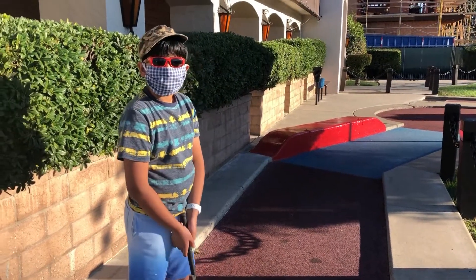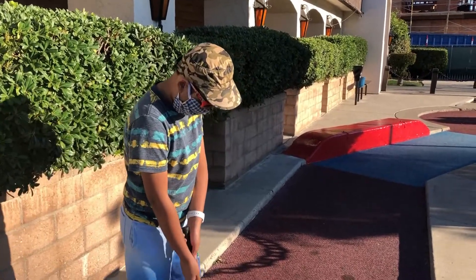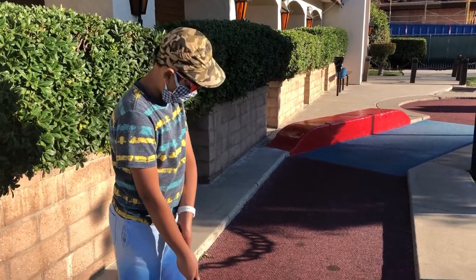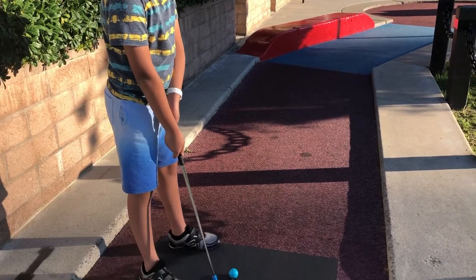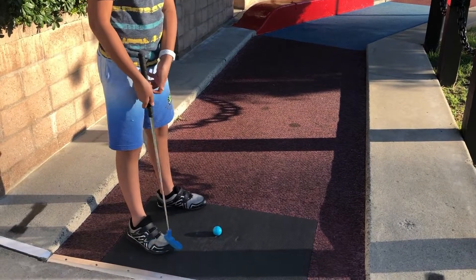We are now inside the golf course and you can see mask is compulsory. We are wearing masks and all the clubs they have given — the golf club and the ball — are also sanitized.